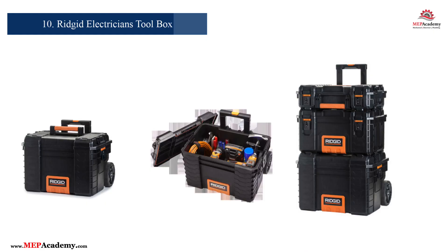Number 10: Ridgid Electrician's Tool Bag. Finally, keeping tools organized and protected is made easy with the ProOrganizer 22. Manufactured by Ridgid, this durable and spacious tool bag features multiple compartments and a heavy-duty build. It's designed to withstand the demands of the job site while keeping tools easily accessible.